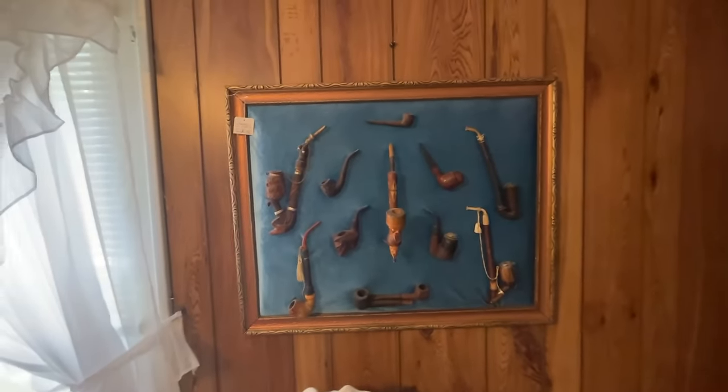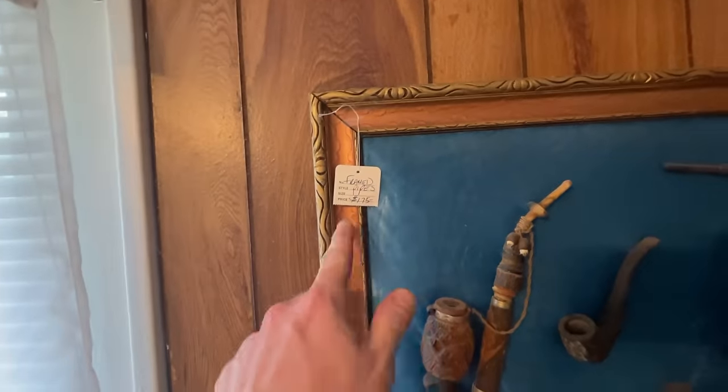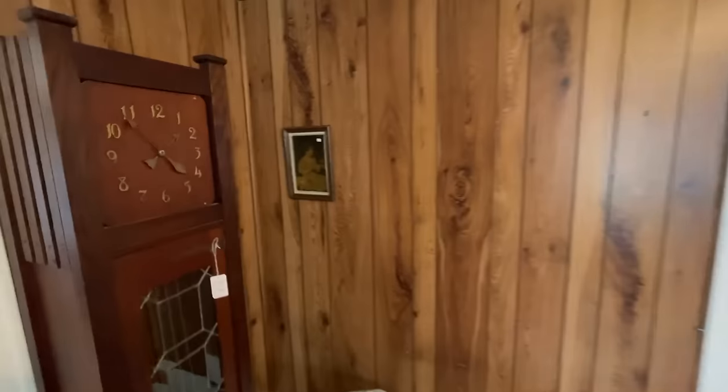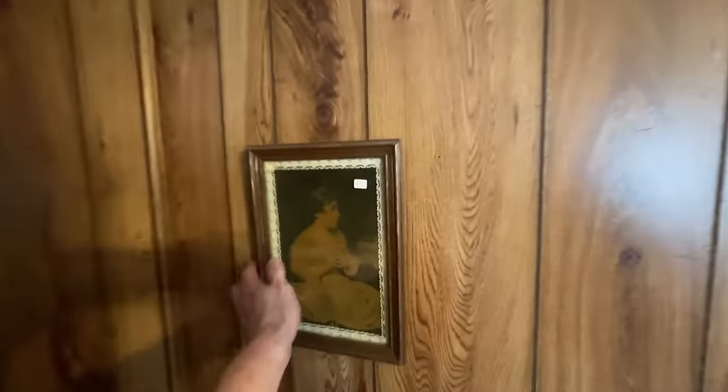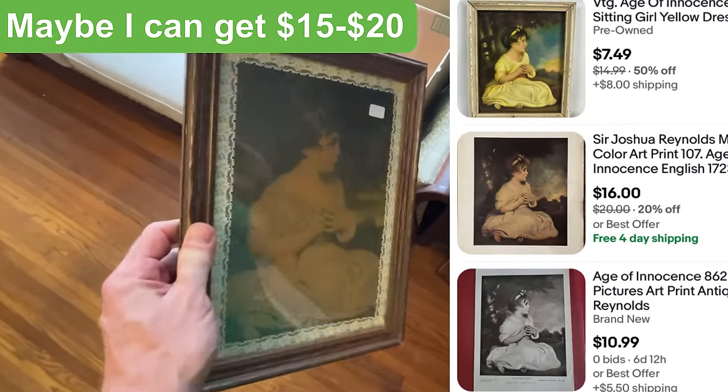Back on the first floor. This is super cool — framed pipes! When have you ever seen something like that? How neat. It's already been sold — someone pulled off the tag. But this isn't sold, just a dollar for this. I'll definitely take this, pretty neat.